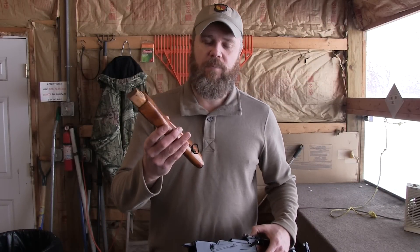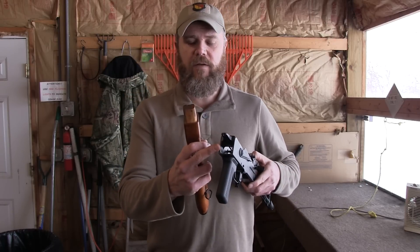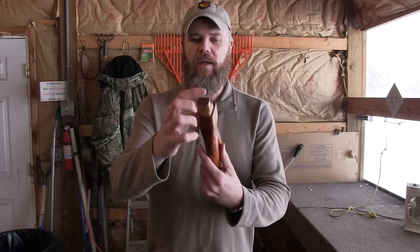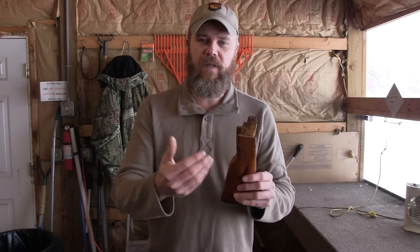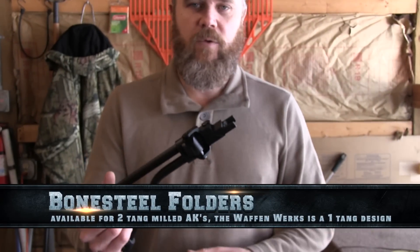Milled receiver AKs are a little bit thicker than their standard AKM counterparts. So when you take stocks from a Bulgarian parts kit that's meant for an AKM and put it into the milled receiver, it won't fit without modification. WaffenWorks has taken some of the wood out of the stock so it'll fit into the thicker milled receiver. That means you're not going to be able to put aftermarket stocks on it — like a Bonesteel folder — without heavily modifying them, or you may not be able to do it at all. There aren't many products intended for milled receiver AKs, which is one of the downsides.